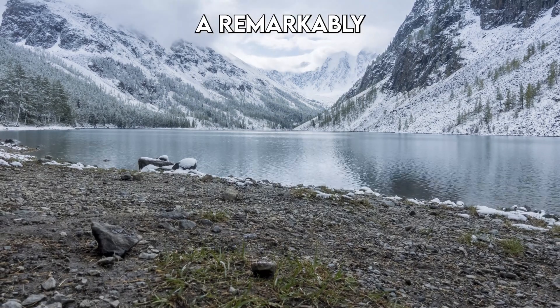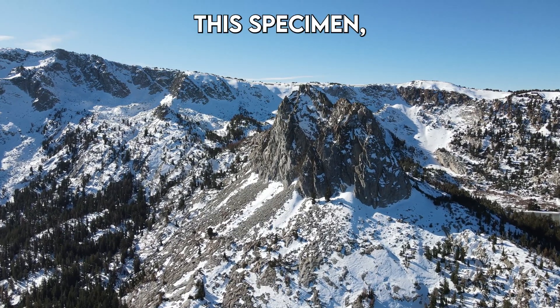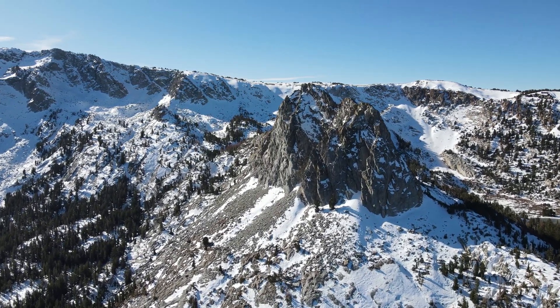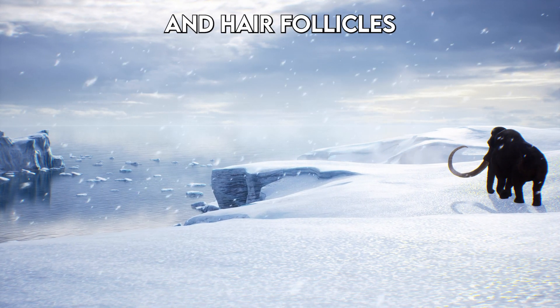In 2018, a remarkably well-preserved woolly mammoth carcass was discovered in Siberia. This specimen, nicknamed Yakynv, was so well-preserved that scientists could extract DNA from its skin and hair follicles.